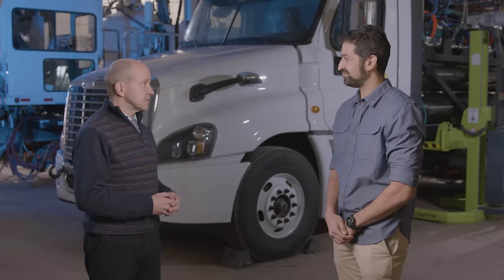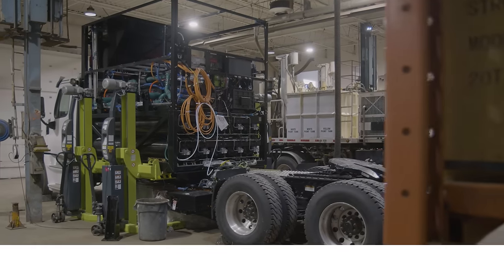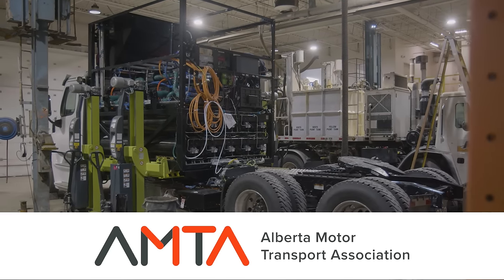Great to meet you Jamie. Tell us a little bit about the AZTEC project — what is the goal? The AZTEC project is a project to build two 63.5-ton double trailer trucks for the AMTA, which will run back and forth between Edmonton and Calgary every day.